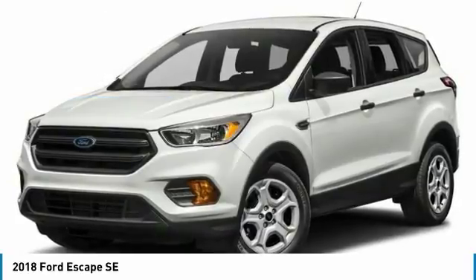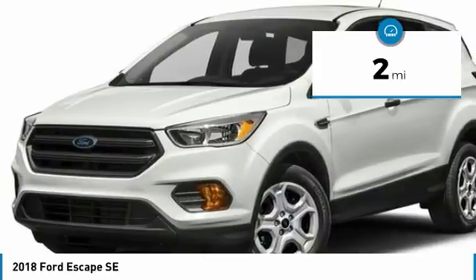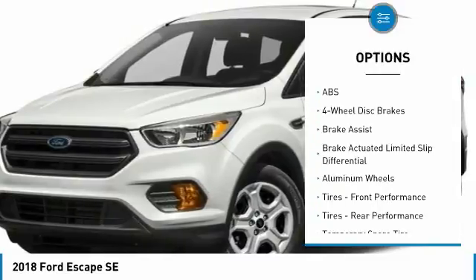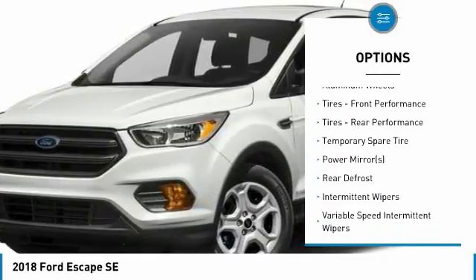This Ford Escape SE comes with great features including backup camera, Bluetooth, heated front seats, satellite radio, four-wheel drive, turbocharged engine, multi-zone air conditioning, automatic headlights, keyless entry, and rear spoiler.